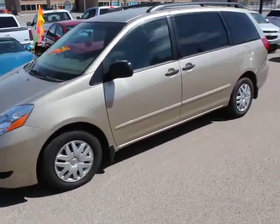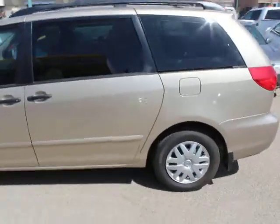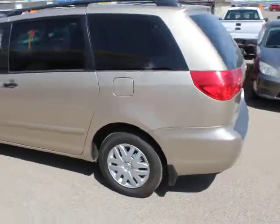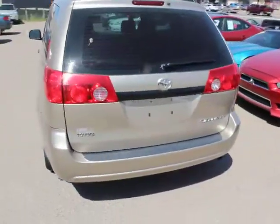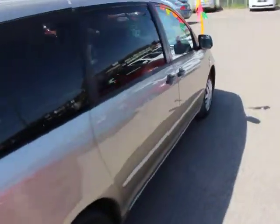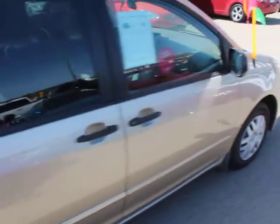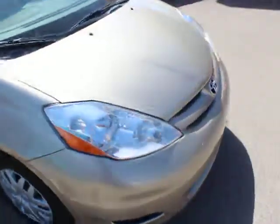Mike here with Simon Auto Sales. Today I'm going to show you our 2008 Toyota Sienna. There are very few things as comforting as knowing that you have a vehicle that will be reliable for both you and your family for years to come, and the Sienna is that vehicle. It is a one-owner vehicle, always serviced at the local Toyota dealership, and it has under a hundred thousand kilometers.